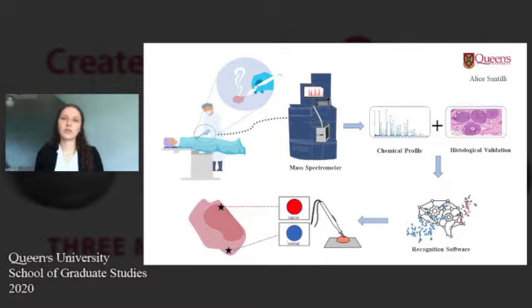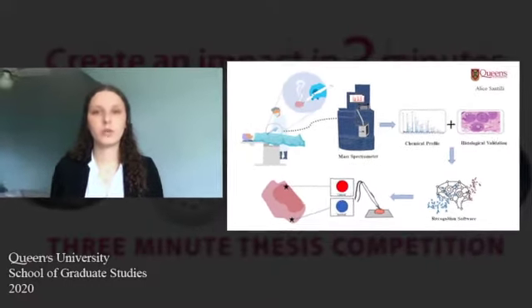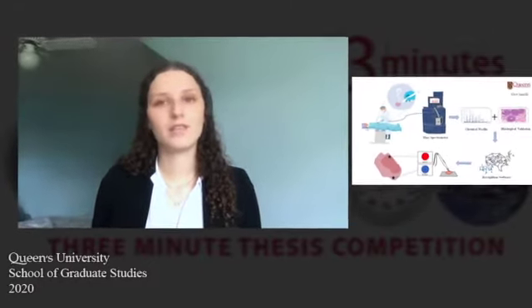Around 40% of women who undergo breast tumor removals in Canada will leave that surgery with cancer cells remaining in their bodies. This is a concern because these cells can spread throughout the body or regrow into new aggressive tumors. These women will often get called back into surgery to remove the regrowth, disrupting their lives once again and reintroducing fears of cancer they thought were gone.